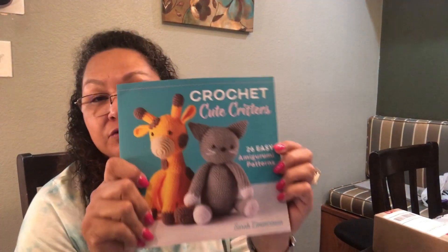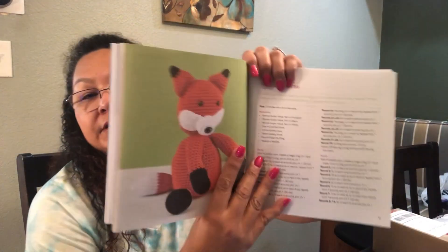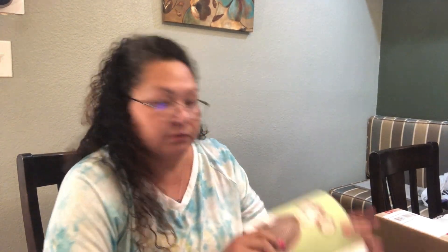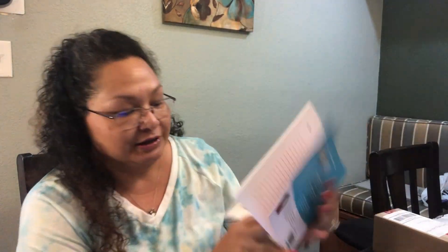I got 'Crochet Cute Critters.' I thought she and I could go through this together and maybe find something she would like to make, then we'd make it together because she's only five and not reading yet. It has a lot of illustrations, but it's just row by row — no charts. It's got all kinds of cute little things you can make. I got it in paperback for $7.69, but it's available on Kindle as well. It's 26 amigurumi patterns — and look at this cute little monkey, isn't he adorable?